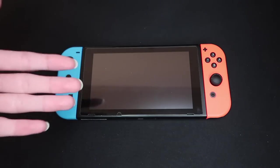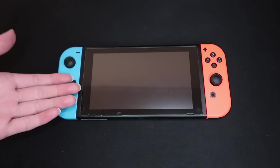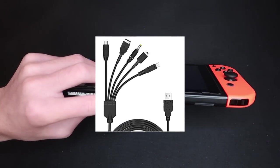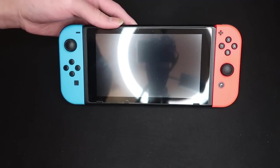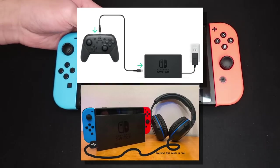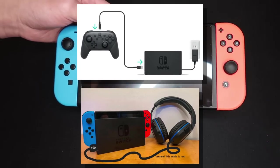Since the Nintendo Switch is a portable console, obviously it needs to be charged. However, Nintendo decided to ditch the proprietary charger this generation and went with a universal USB-C port. This allows support for other devices like USB controllers, USB headphones, and so on. So you can plug in all of your favorite devices.